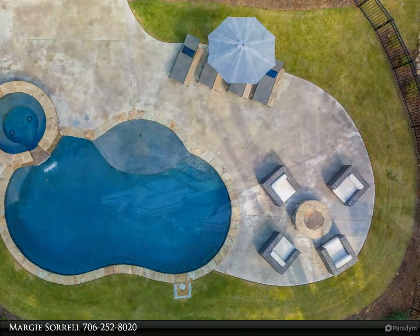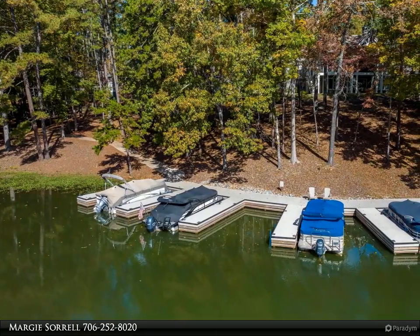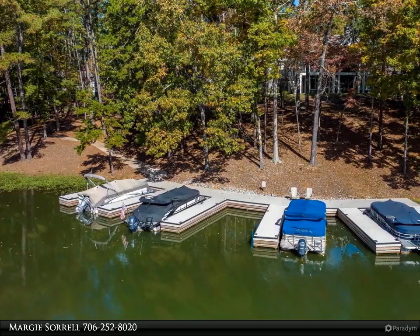Downstairs doubles as an expansive entertaining space equipped with a full bar. Three more bedrooms and two baths finish the downstairs living area.